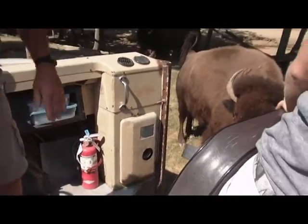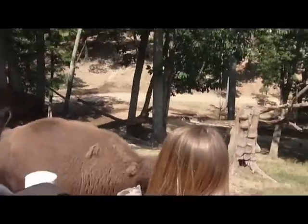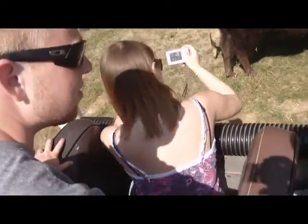I can get her out away from the bus there a little bit so everybody can see her. Somebody got a poo.